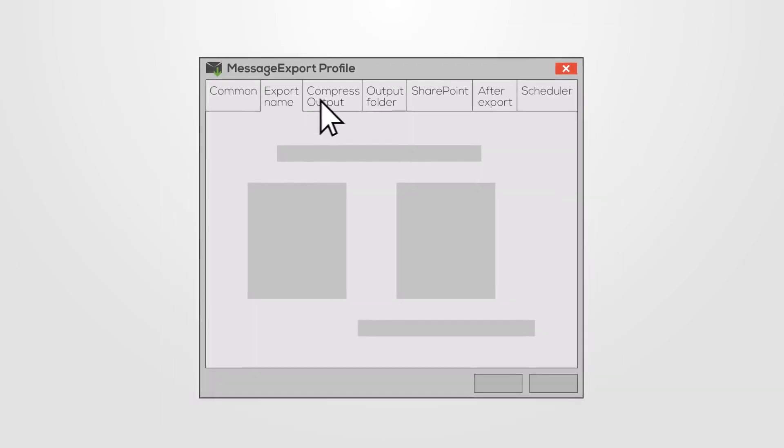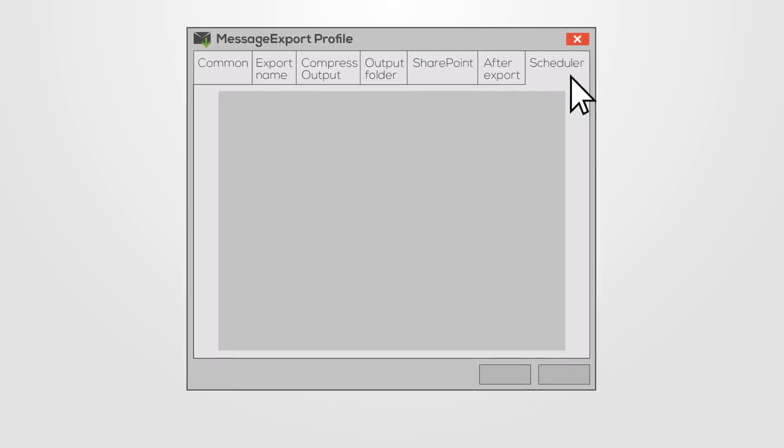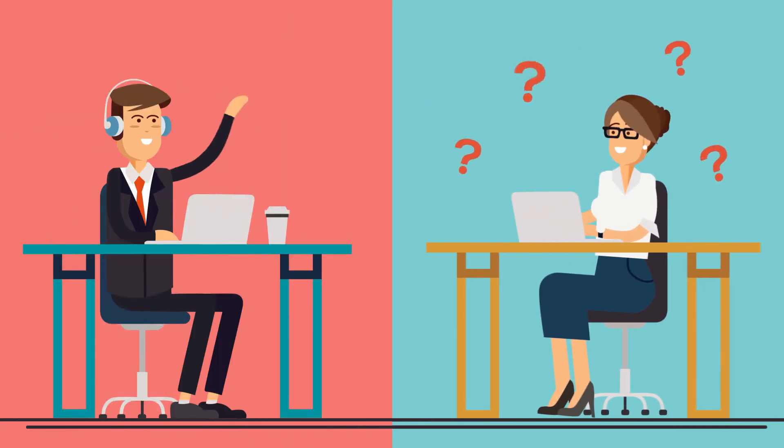Message Export can also be customized to handle the most difficult Outlook email conversion tasks. And if I have any questions about what Message Export can do, or how to do it, I just contact the support team at Encryptomatic. They're always glad to help me.